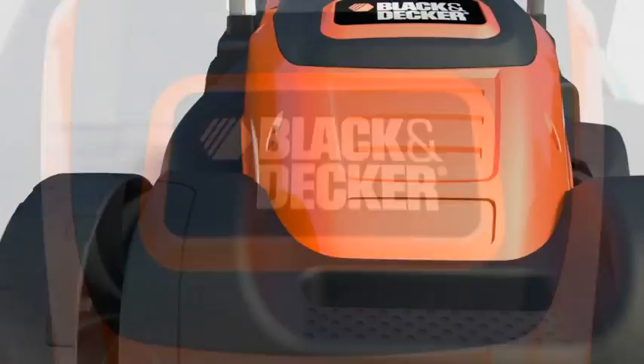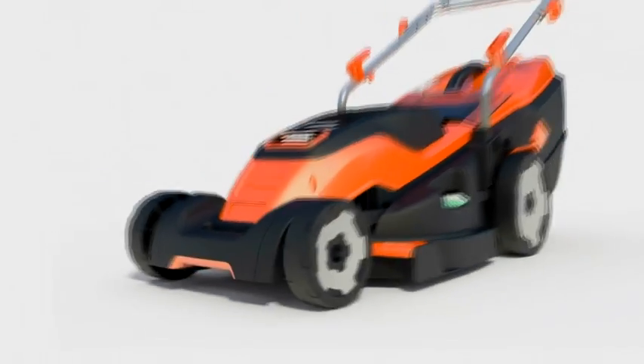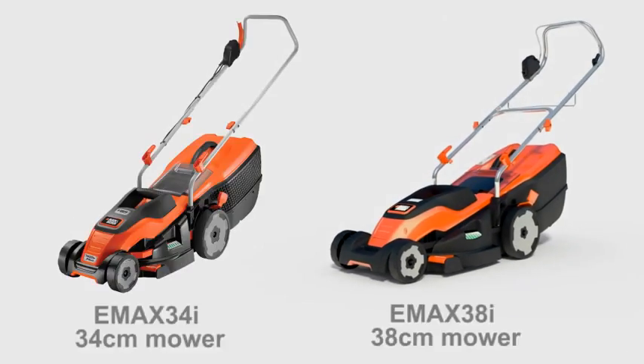For efficient, hassle-free lawn mowing, consider the new E-Max 34i or E-Max 38i from Black & Decker.